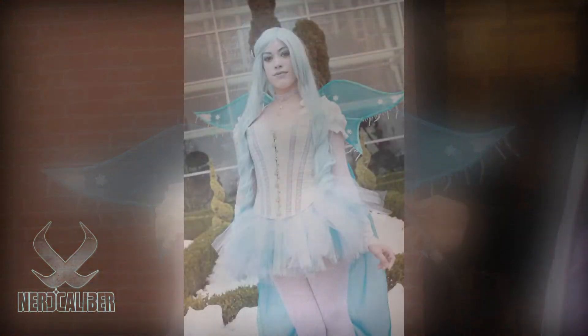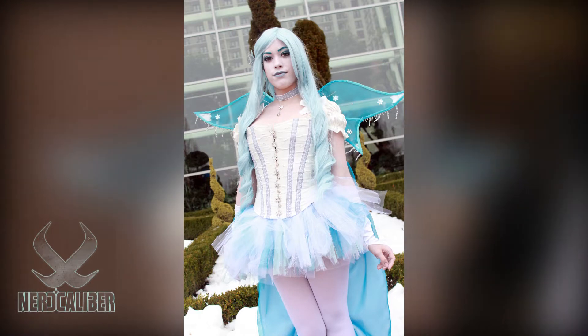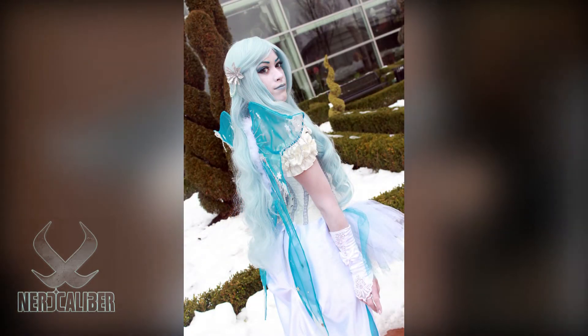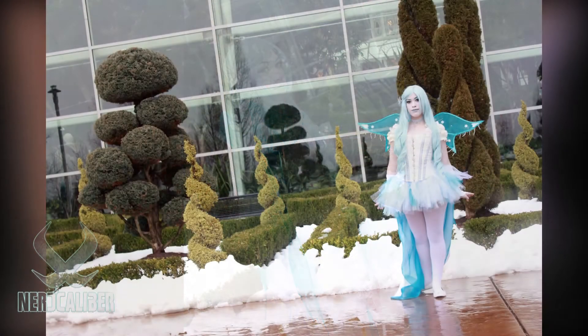What do you think about fairies in general that seems to captivate people? They're just really pretty and you can kind of just go and do whatever you want with them — go into tons of detail or keep it simple. It seems to be everyone's favorite thing, and everyone just loves seeing them, so it's a fun, enjoyable thing to do.